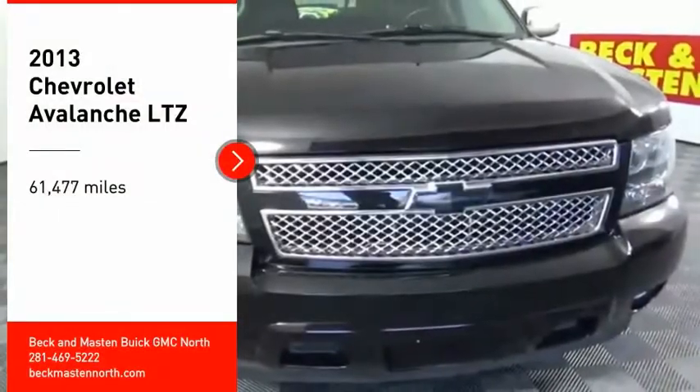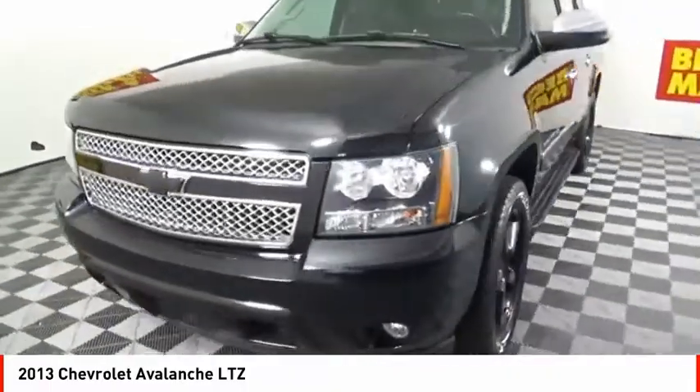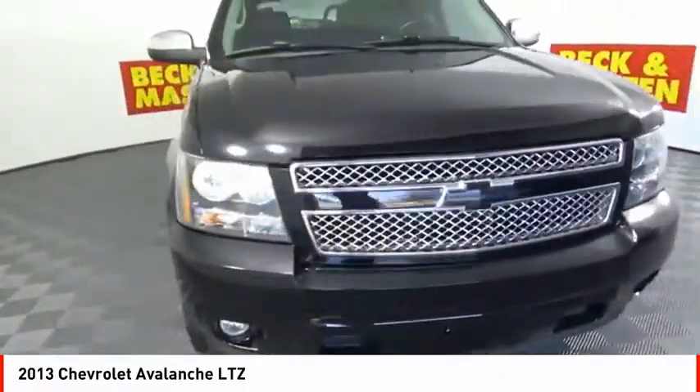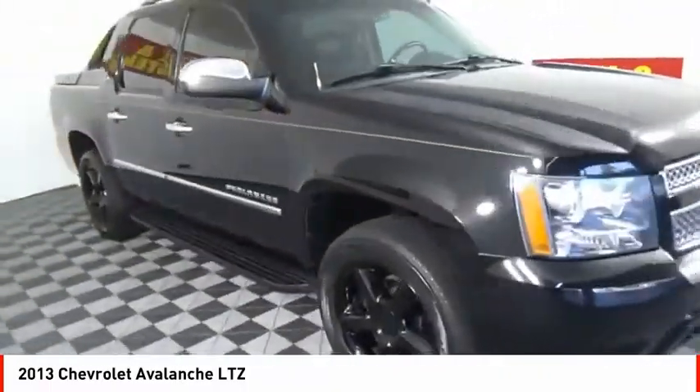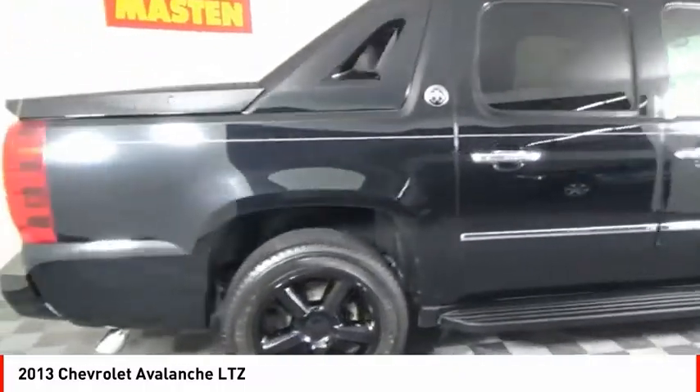Stop by and take a look at the 2013 Avalanche. The Chevy Avalanche can transform from an SUV into a full-size pickup truck, all in less than a minute. This makes the Avalanche one of the most flexible vehicles out there.